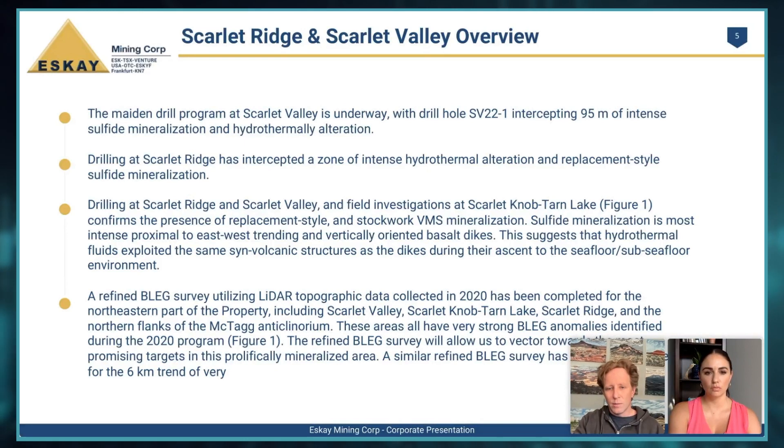Some highlights we're trying to convey in these photos: we've intercepted quite a bit of sulfide mineralization, not only at Scarlet Valley, which we've just started drilling and are about five holes into, but at Scarlet Ridge as well. We're seeing really intense alteration textures and mineralization. We're also finding more and more prospects ready to drill. We're seeing quite a bit of sulfide mineralization on the surface, and as shown in the press release, we're seeing visible silver sulfo salts. In addition to handheld XRF data, we're actually seeing visible signs of precious metal mineralization in this area.